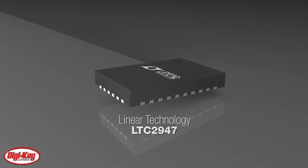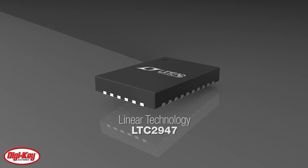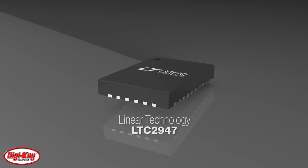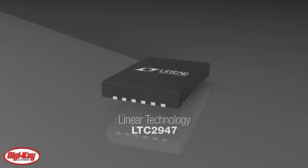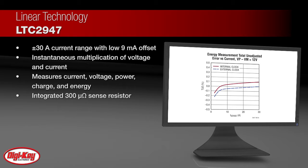Linear Technologies LTC 2947 is a high-precision power and energy monitor with an integrated sense resistor supporting up to plus or minus 30 amps. Three internal no-latency Delta Sigma ADCs ensure accurate measurement of voltage and current, while high bandwidth analog multiplication of voltage and current provides accurate power measurement in a wide range of applications.